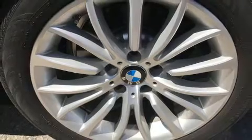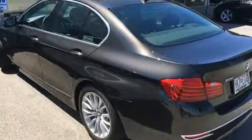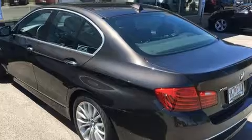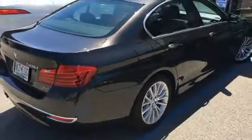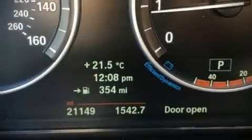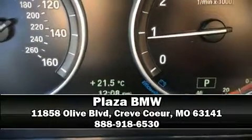Sophisticated all-wheel drive technology maintains a firm grip on the road. This vehicle has achieved certified pre-owned status by passing BMW's rigorous certification process. Our experienced sales staff is eager to share its knowledge and enthusiasm with you. So, stop in and take a test drive.